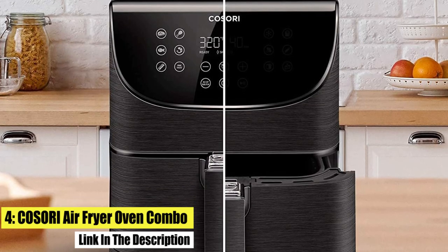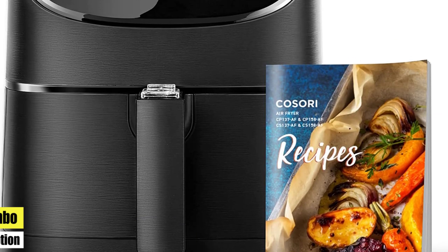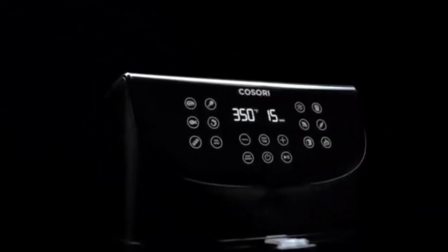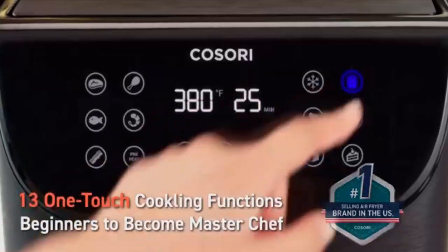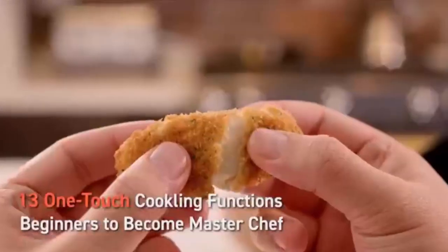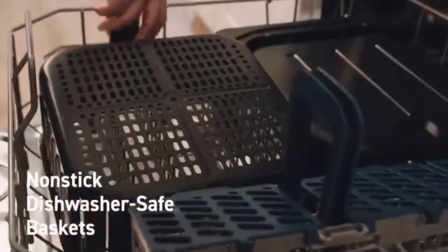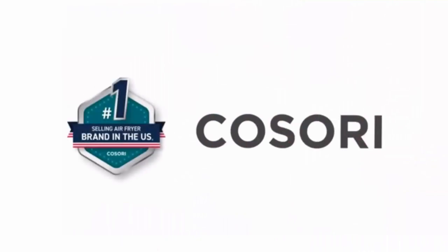Number 4: Kosori Air Fryer Oven Combo. Meet the Pro 5.8 QT Air Fryer, a highly efficient tool that brings healthier fried flavors to your countertop. Choose from 13 convenient cooking functions with a single touch. The Air Fryer's spacious 5.8 Qt Square Basket can fit a whole 5-pound chicken. Cook your food up to 50% faster than a traditional oven and reduce your food's oil content by up to 85% compared to traditional deep frying, giving it the same crispy taste. The removable, dishwasher-safe baskets have a nonstick coating that makes cleanup quick and easy.